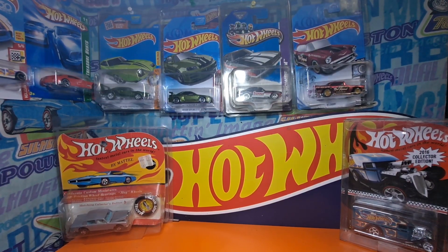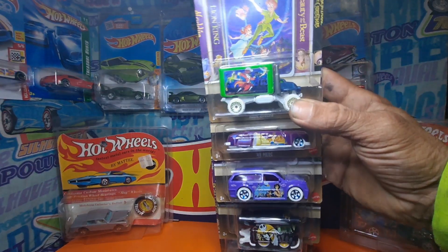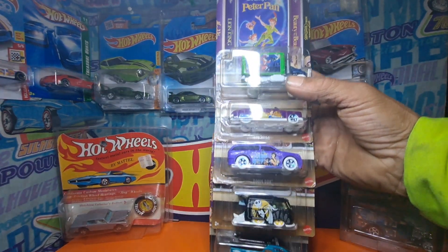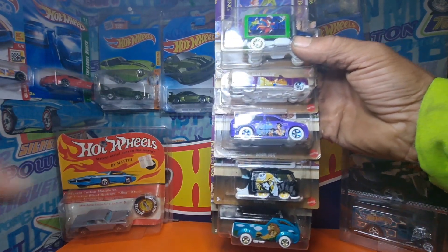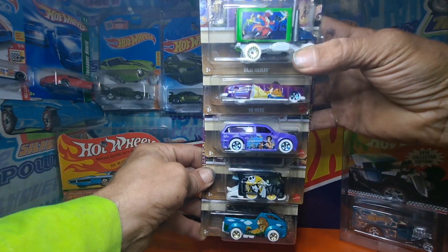Hey there YouTube, Ben Green here. I wanted to show y'all this right here — the whole set of Walt Disney. This is a little setup I got, I'll show it to y'all a little later on.